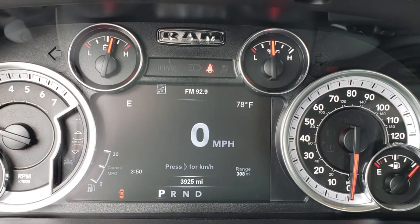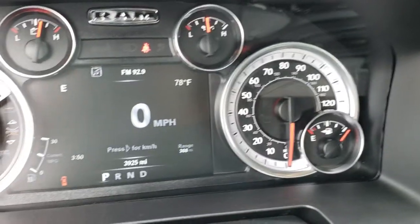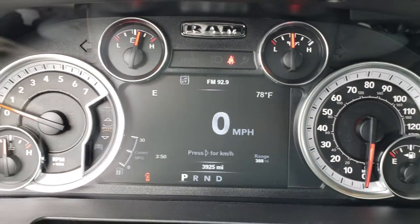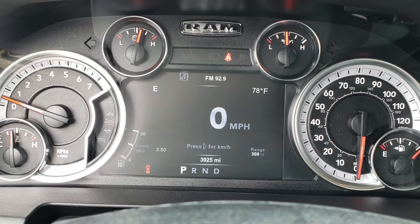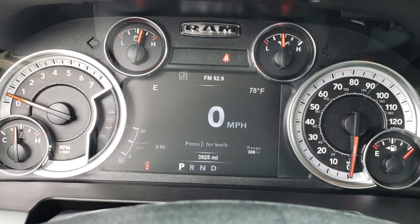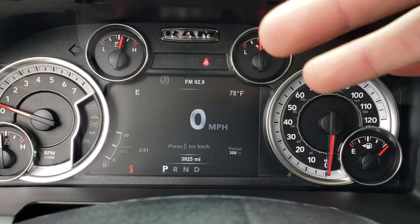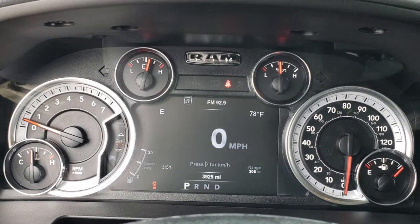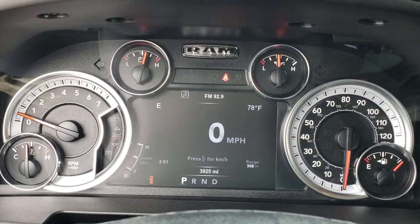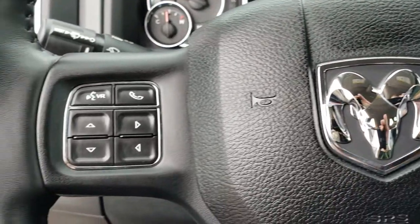As we hop inside the truck you can see that this one has three thousand nine hundred and twenty-five miles. You get the seven-inch TFT display right here. In all the corners you get a different information center — you have your compass, your outside temperature, your range to empty, and in the left-hand corner you have your clock. You can customize those however you want.